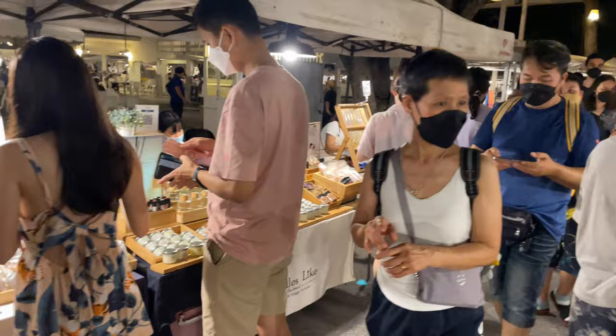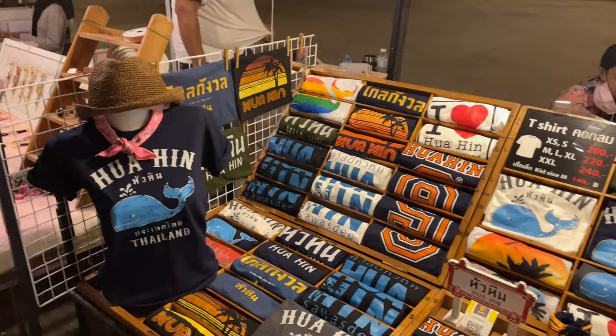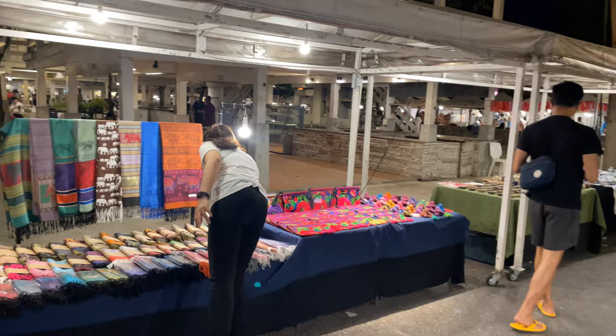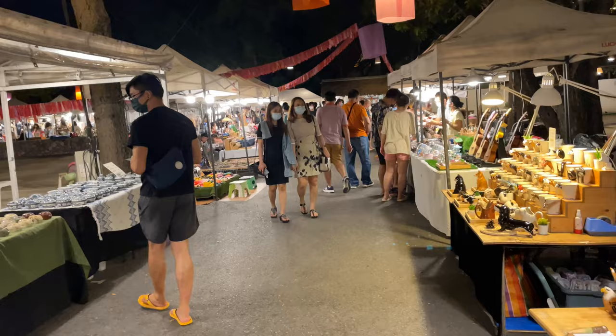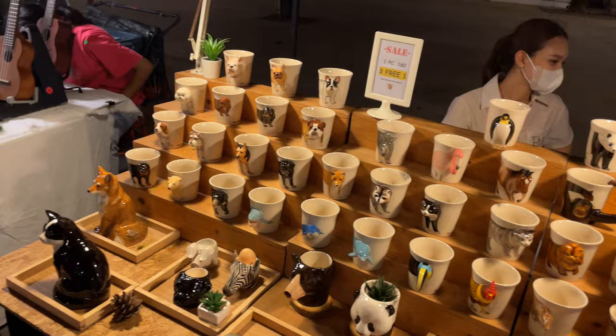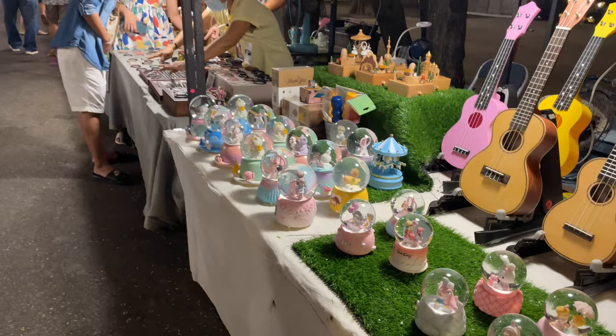They have candles — they smell nice. And what trip to Hua Hin would be complete without a Hua Hin t-shirt? You'll also find sunglasses, coffee cups, scarves, and handbags. It's a nice thing to do after being on the beach all day — come over here and do some shopping. Here are the coffee cups with cats, dogs, and monkeys on them. You can even get a ukulele, and the only snow you'll see in Thailand — from a snow globe.